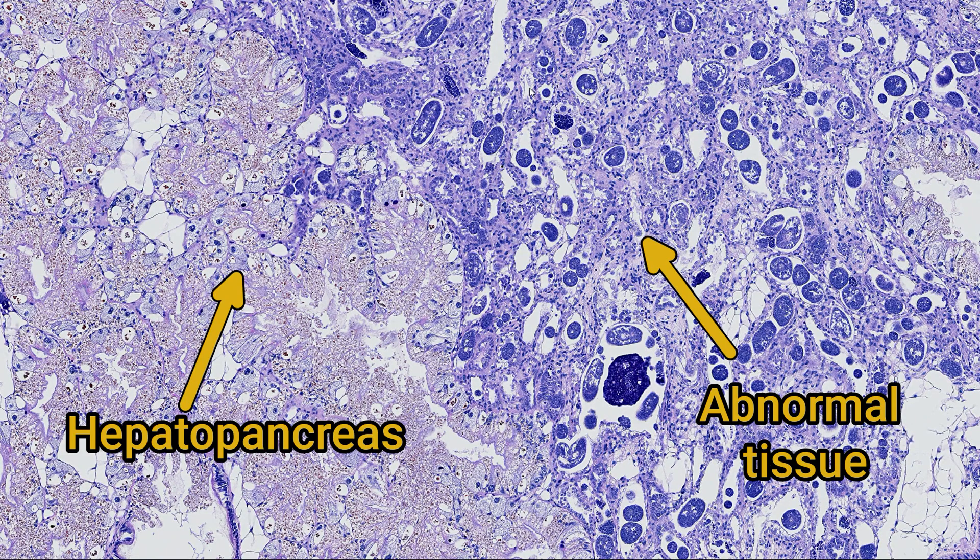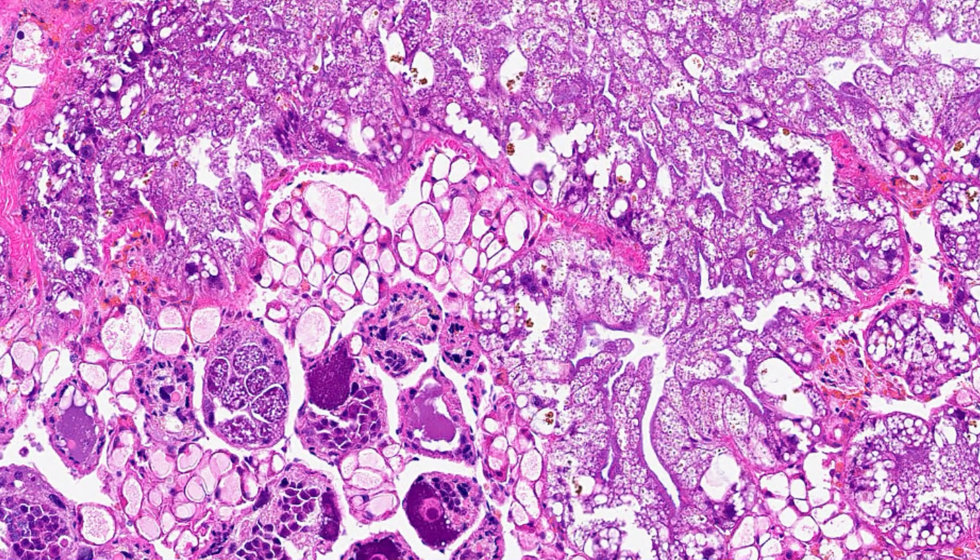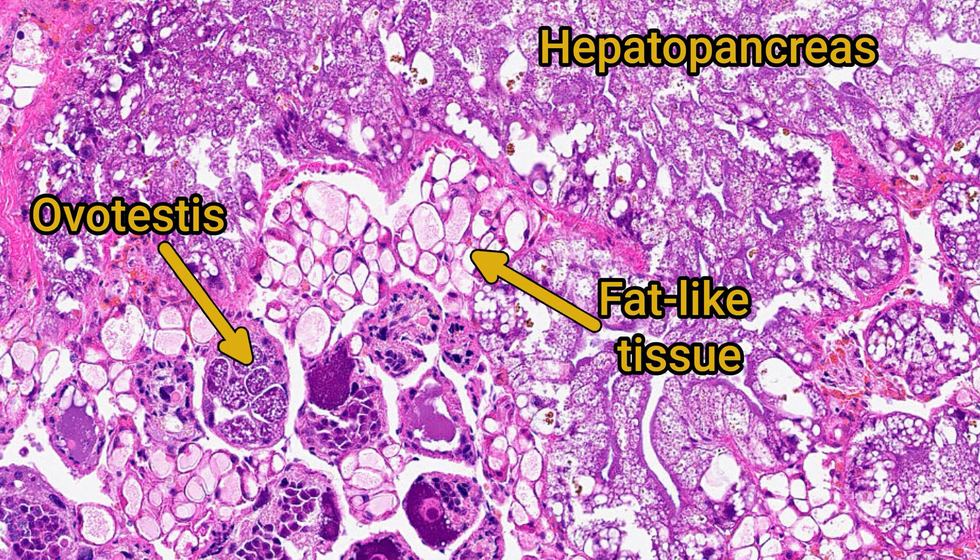In a normal snail, the glands of the hepatopancreas are separated by what I guess is the snail's equivalent of fat tissue, an energy store that surrounds blood vessels.